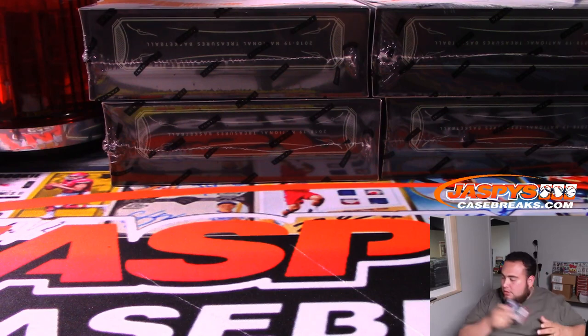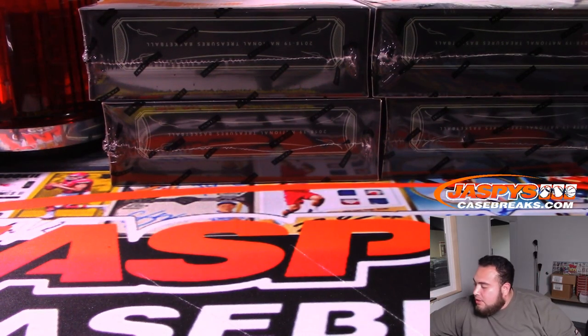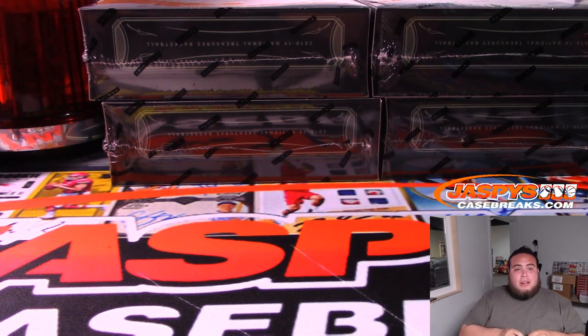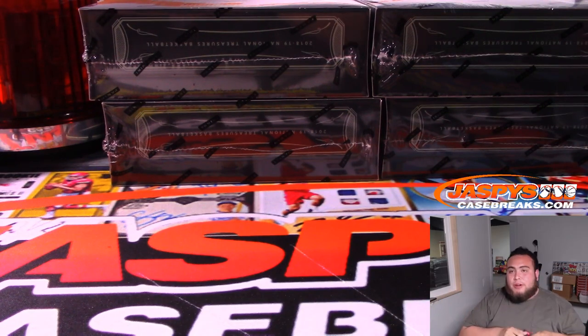That was an 8x10 break that was really close — we can still do tonight if you guys like. If it sells out by the time I get done with this break, I'll do it. If Diamond Icons were to sell out by the time I get done with the 8x10 break, I'll do it. As long as you sell out a break while I'm doing a break, I'll stay and break it.